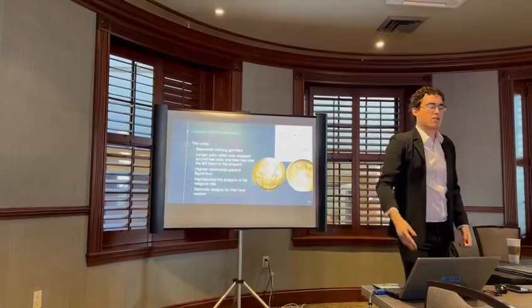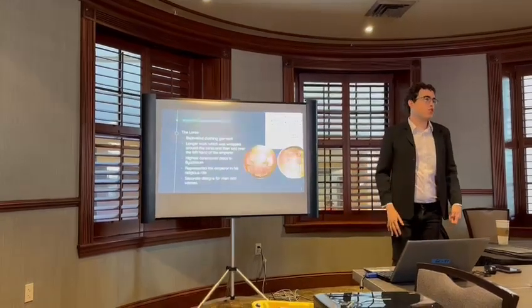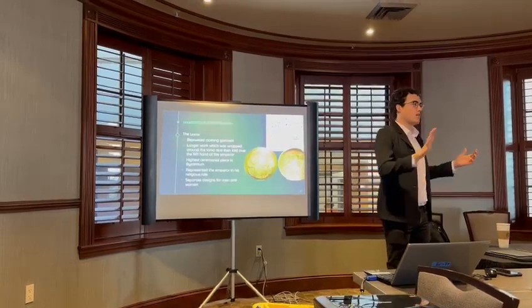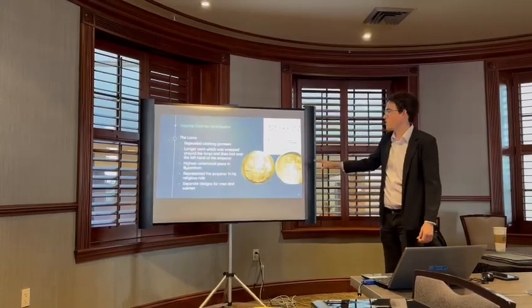There are also separate designs for men and women. The empress doesn't make much of an appearance on coinage — mainly it's just the emperor. But there is a wide variety of lead seals that exist, which would have been tied to communication, and you'll find many depictions of the female empress, maybe wearing the loros or other garments, so while you won't see much of it on coinage, there are depictions out there in lead seals.